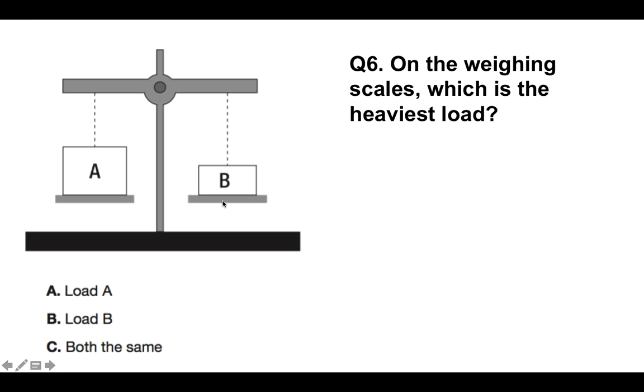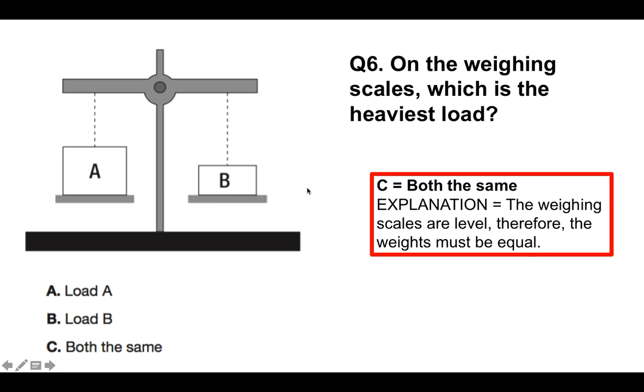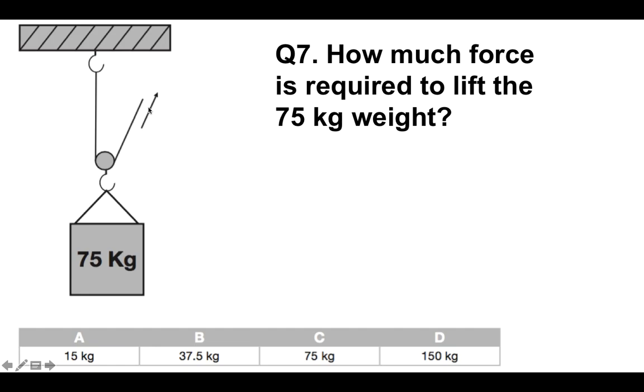Question 6: on the weighing scales, which is the heaviest load? The correct answer is they are both the same — C. The weighing scales are level, therefore the weights must be equal regardless of size. Always look out for that in mechanical comprehension tests. This is a trick question, because most people say A is heaviest because it's the largest — but that's not necessarily the case.